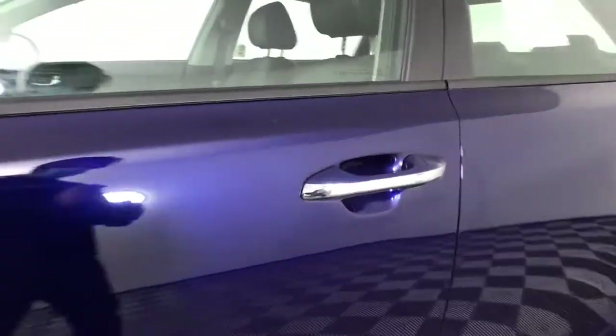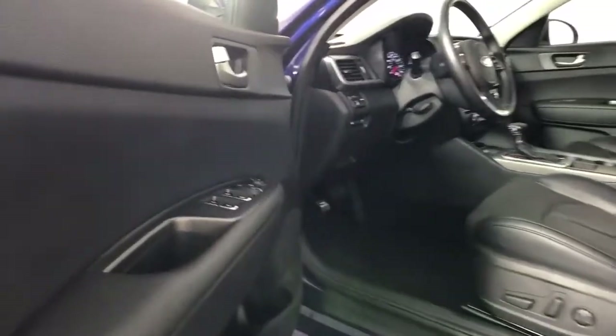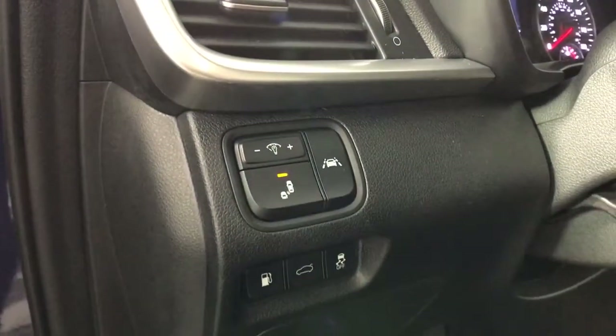The following are some of this vehicle's highlighted options: keyless entry, backup camera, heated mirrors, fog lamps, keyless start, lane keeping assist, aluminum wheels, steering wheel audio controls, blind spot monitor, power driver seat.